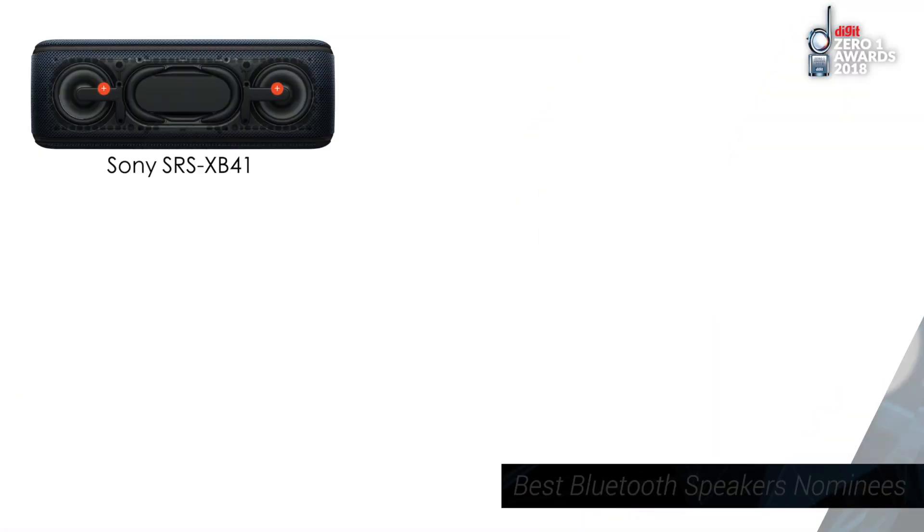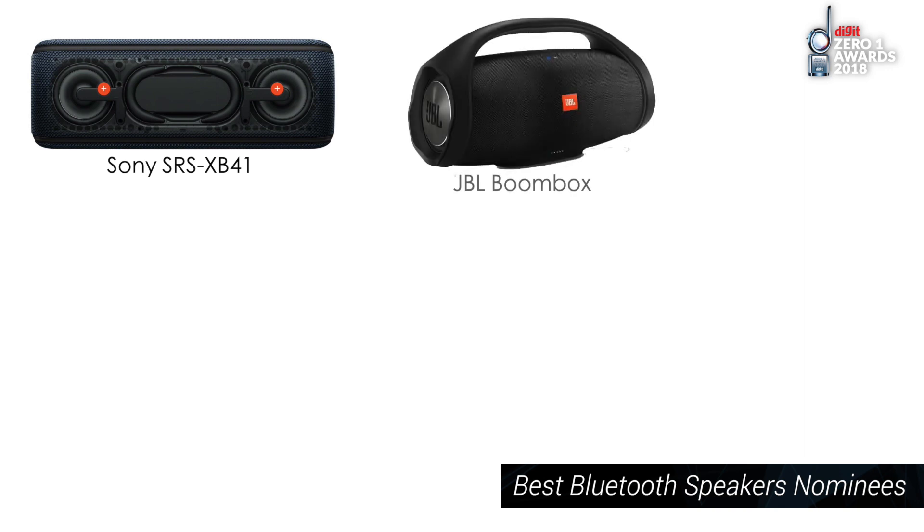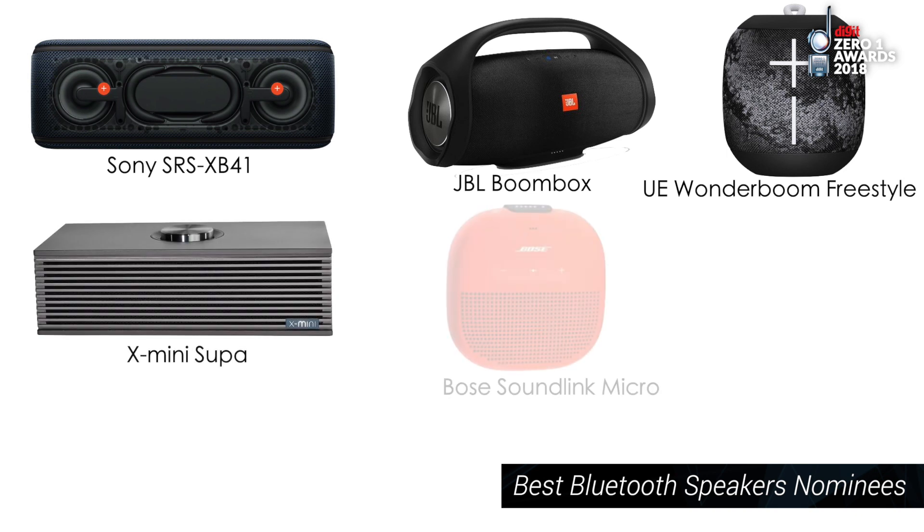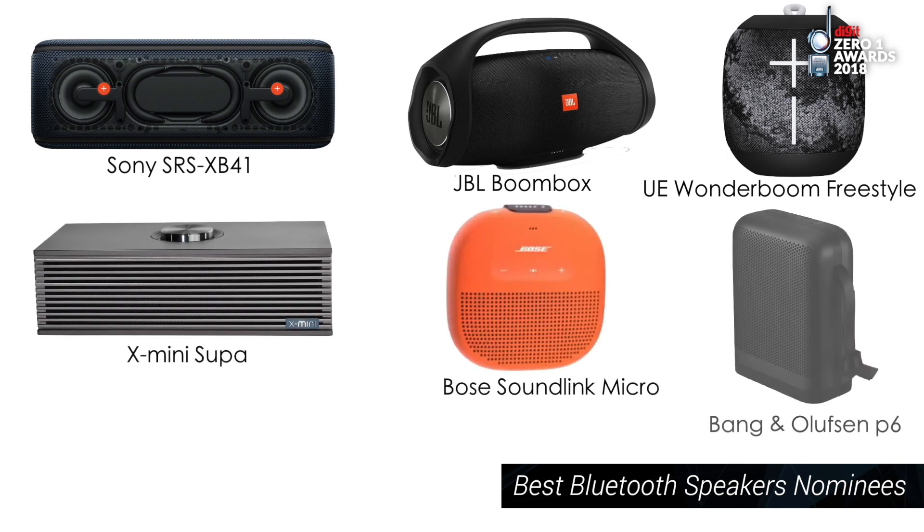Overall, Bluetooth speakers have seen a lot of trends — some brands are trying to make them smaller, some are trying to make them more visually appealing, which makes the nominations very interesting. The nominations for the Zero One Awards 2018 best Bluetooth speakers are: the Sony SRS XB41, the JBL Boombox, the UE Wonderboom Freestyle, the X Mini Super, the Bose Soundlink Micro, the Bang & Olufsen P6, and the Boat Avant 15.